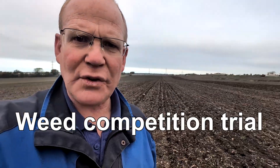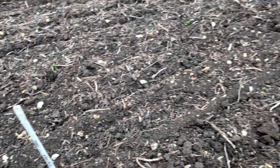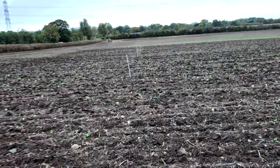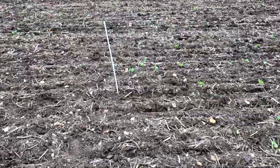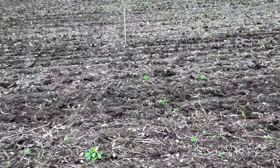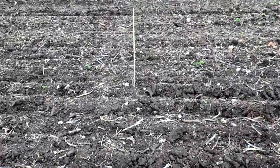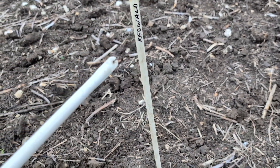Morning everybody — we're out in a field of winter wheat, actually hosting a trial here, so I've got a little flag in front of me. This is the start of the trial — Equip variety — and as we go down we've got a number of wheat varieties. Each post marks a changeover: uphill is Equip and downhill is Shergar as we go along.